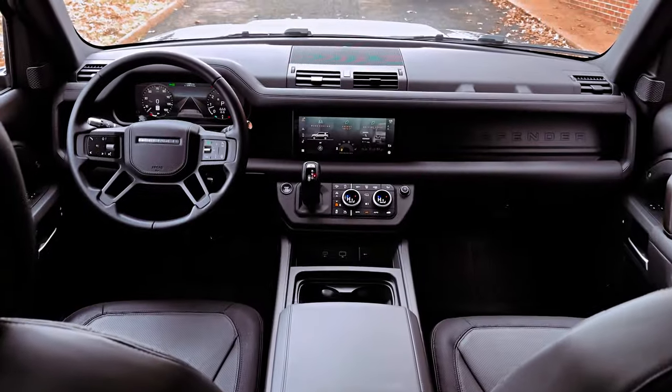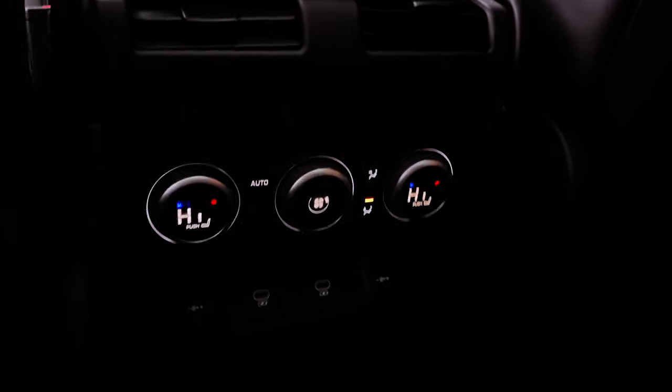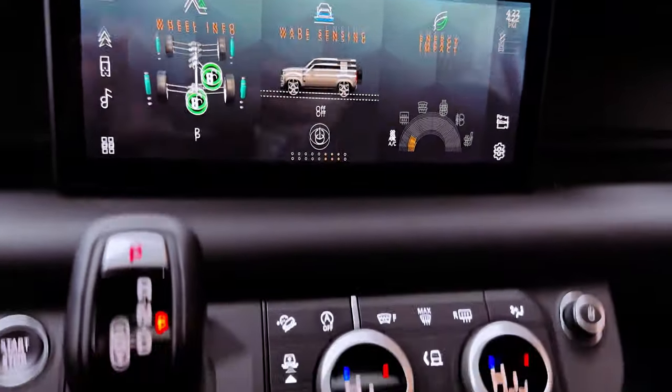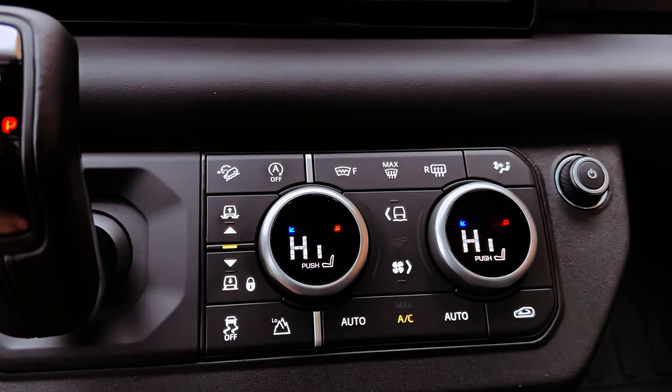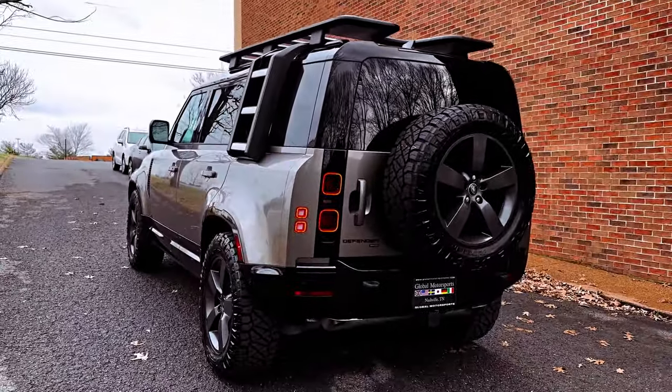Inside, the Defender 110 boasts a functional, durable, and flexible interior design, featuring exposed structural elements and the option for 5-plus-2 seating. The PIVI Pro infotainment system enhances the driving experience with its intuitive interface and software over-the-air updates.